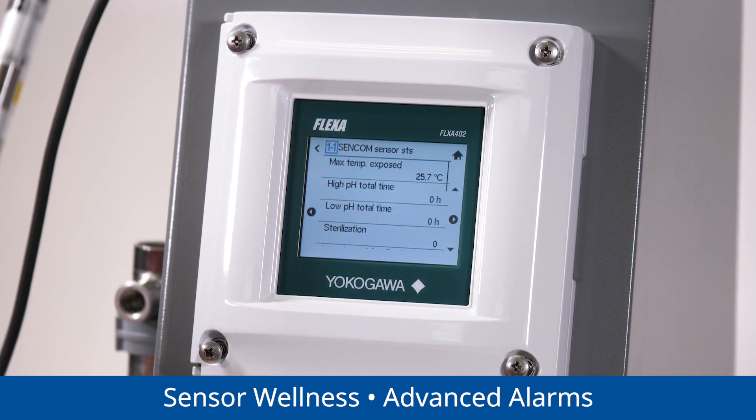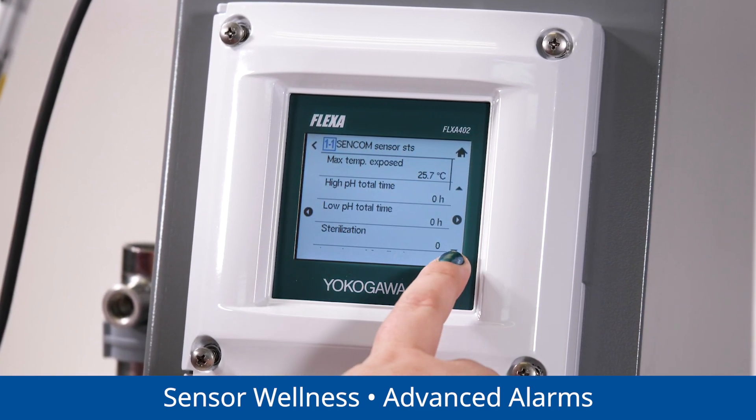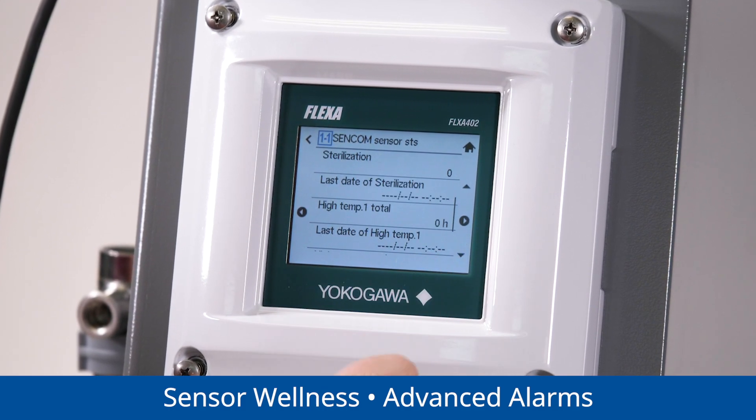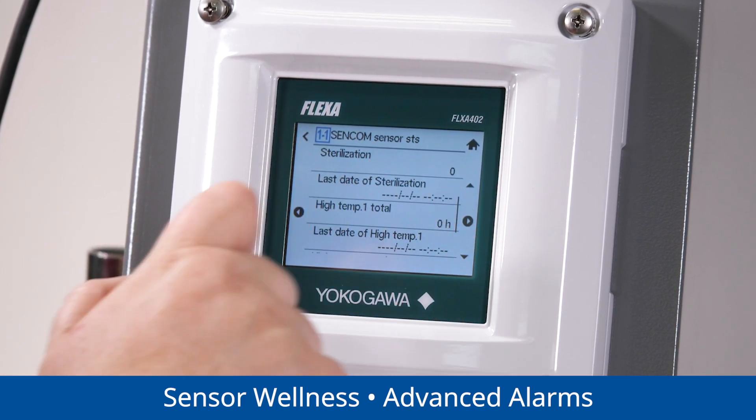Just as you would receive a notification to charge your battery or change your car oil, the sensor wellness feature easily forecasts when it's time to maintain or replace each sensor.